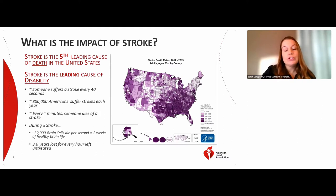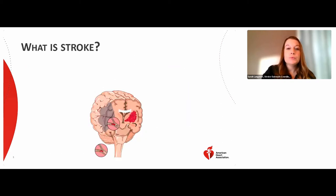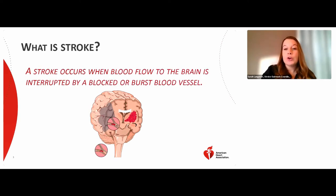During a stroke, 32,000 brain cells die per second, which equals two weeks of a healthy brain's life. And 3.6 years are lost for every hour stroke is left untreated. A stroke occurs when blood flow to the brain is interrupted by a blocked or burst blood vessel. We will be going more in depth into the types of strokes on the following slides.